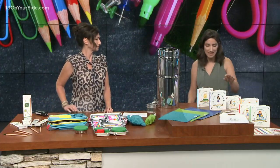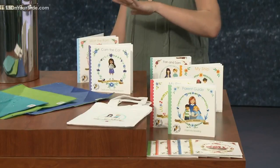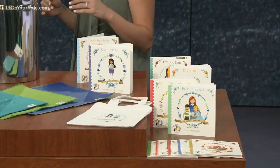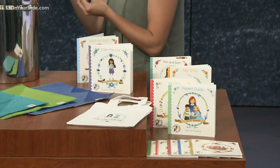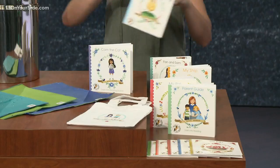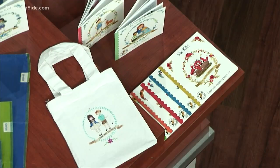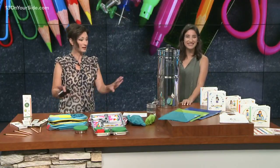This company is called Dash Into Reading, and they have a beautiful set of 10 books that will help even the youngest readers learn how to read, even if they don't know the alphabet. It teaches them sounds and blending words, and then they get to read a short story at the end all by themselves. We have links to all of these products on 13onyourside.com.